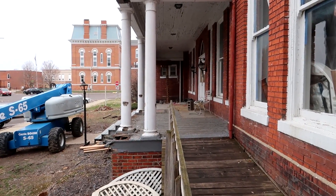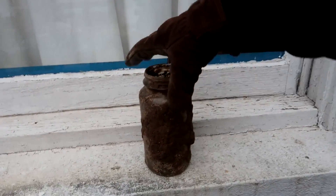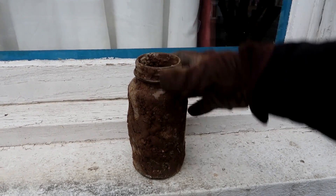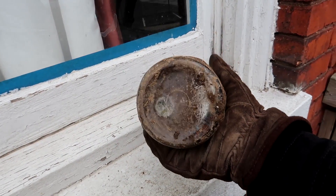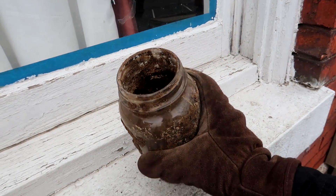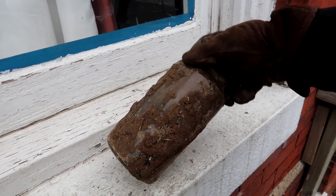They're ripping up the foundation of the porch because it started to sink. They're going to rebuild it with a better foundation, but underneath the footing they found this old bottle. It doesn't look particularly old — not from the 1800s, looks like maybe 1910s or 1920s. That's interesting, already a nice find.